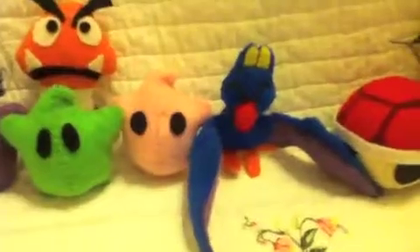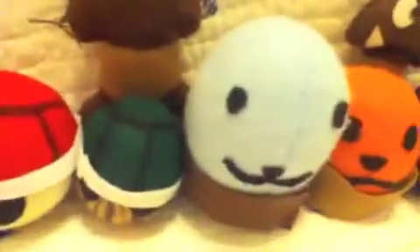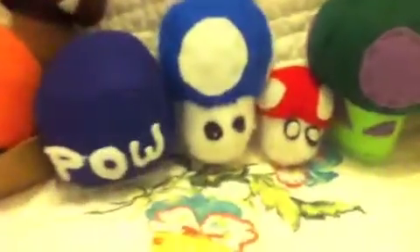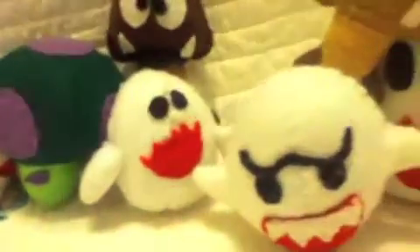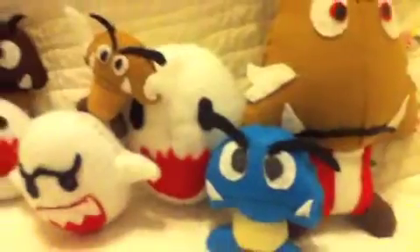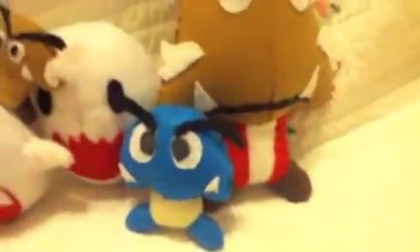Then here's a Swooper, a Red Koopa Shell, another Goomba, a Green Koopa Shell, a Wacka, an Orange Wacka, a Goomba, a Pow Block, a Mini Mushroom, a Regular Mushroom, a Poison Shroom, a Goomba, a Baby Boo, a Regular Boo, a Paragoomba, a Big Boo, a Gloomba, and then the Goombas.